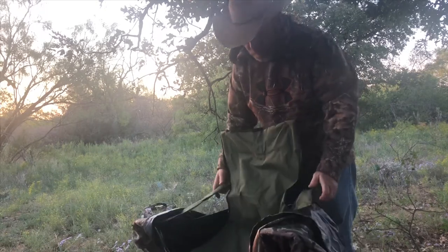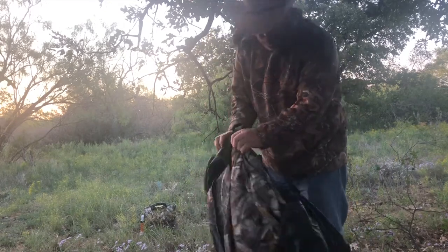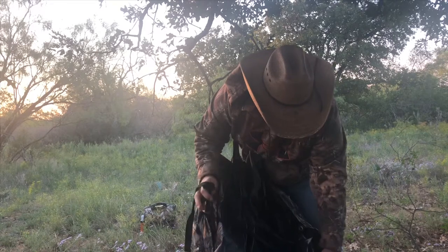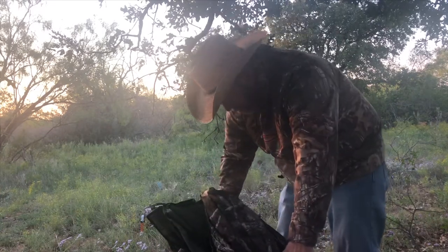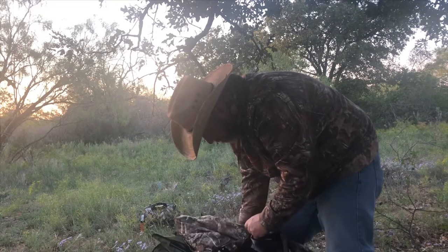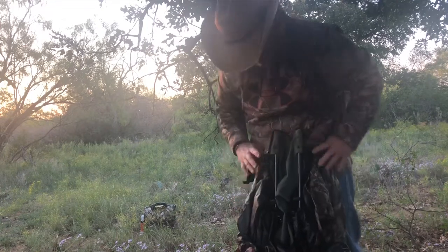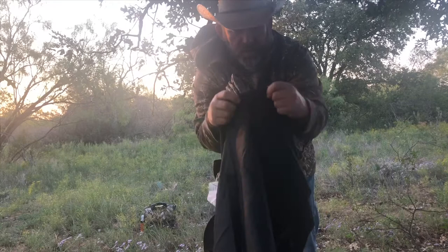You fold the chair like you would with these normal style chairs. You have this strap right here that goes all the way around it and you zip it up right to the bottom of it, going around the whole thing. Buckle it together like that and tuck that under there. It comes with a bag — it's a backpack. Put the legs and the top end in first.